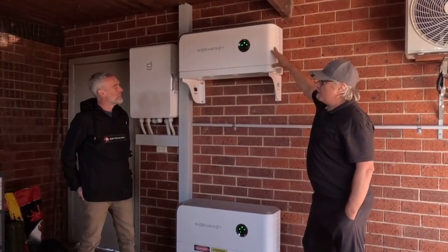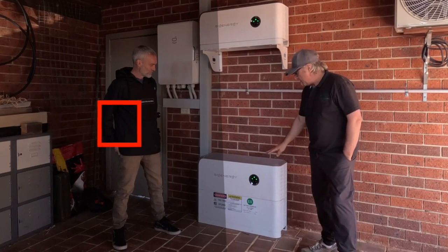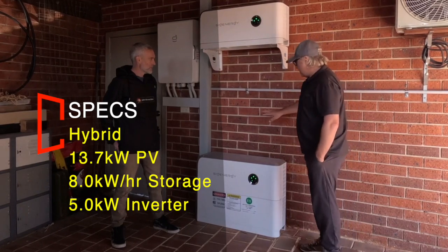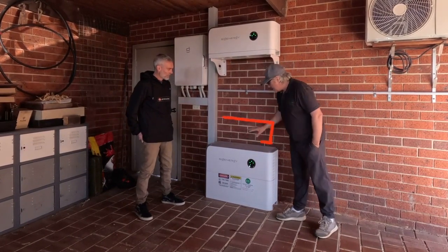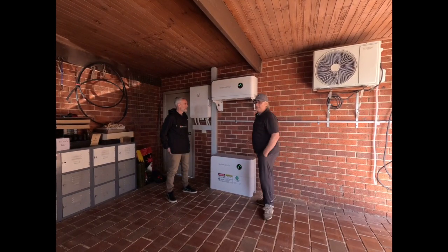On this property they had a six kilowatt solar system already, so we added seven point seven kilowatts of solar panels on this five kilowatt inverter and one battery. And you can see conspicuously there's a gap here — we can add another two batteries to this system quite easily.